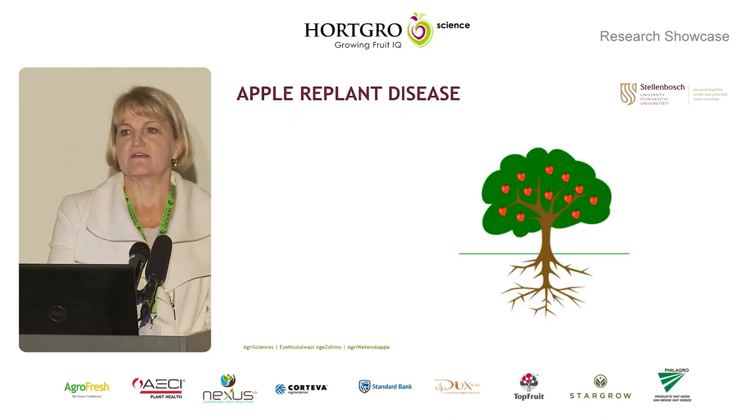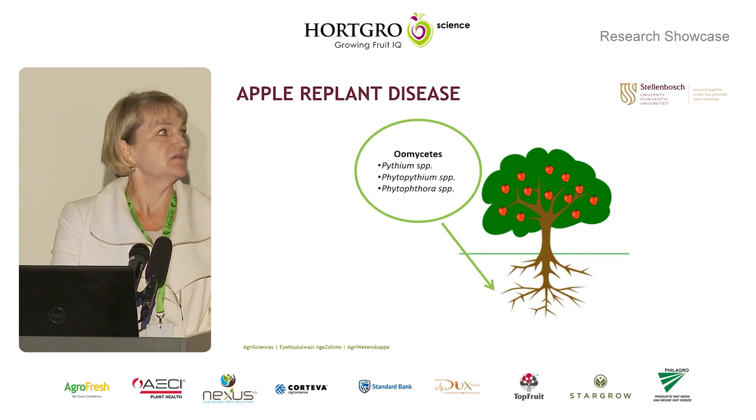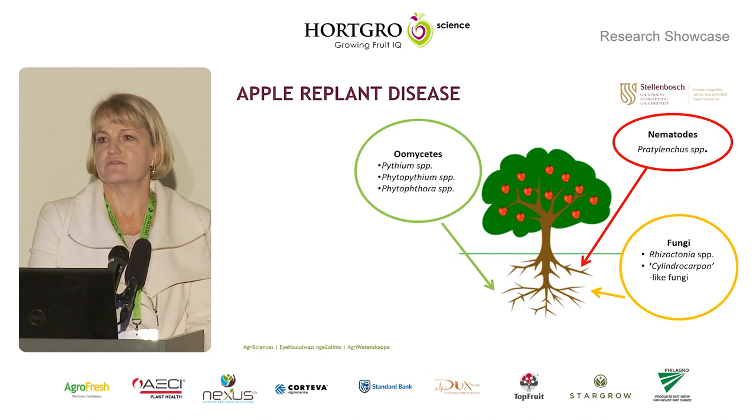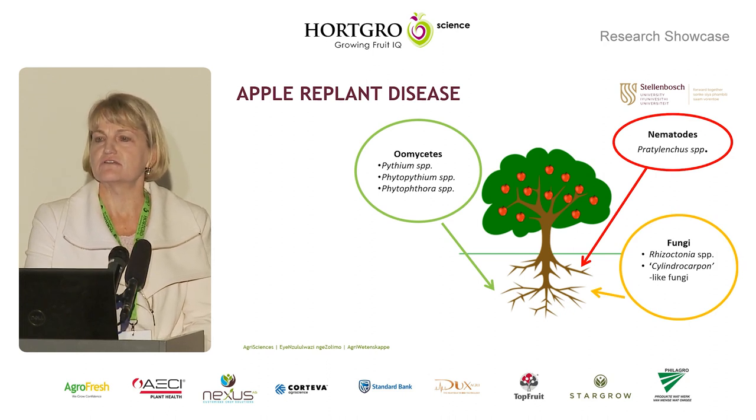Apple replant disease is caused by a complex of organisms, including oomycetes or water molds, nematodes, and fungi. The disease is therefore very difficult to control.